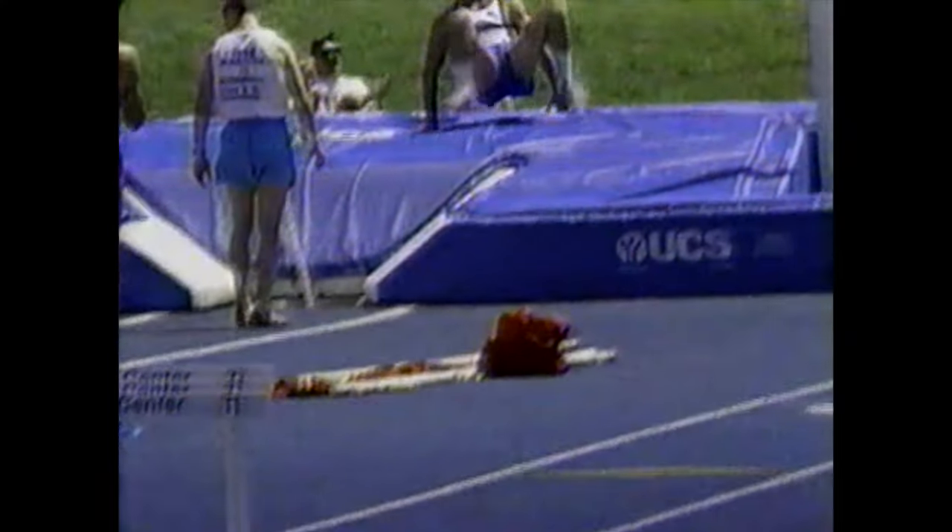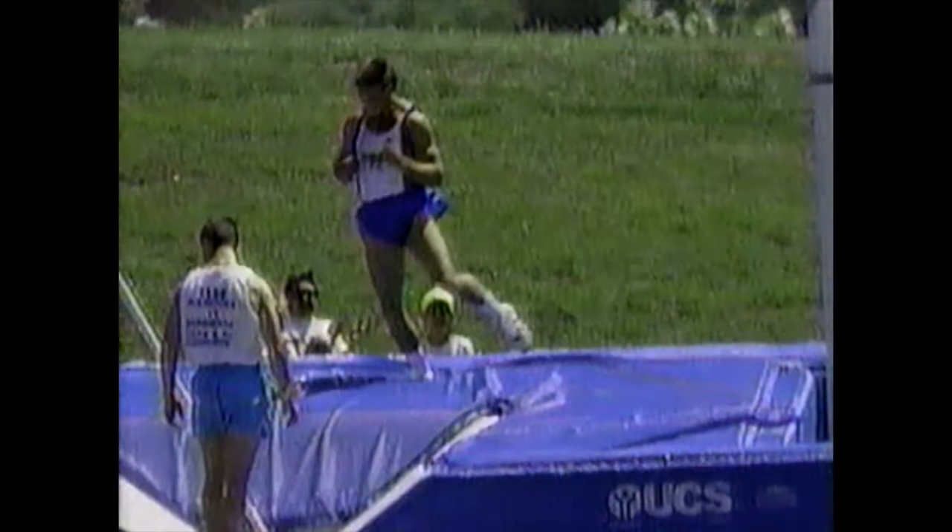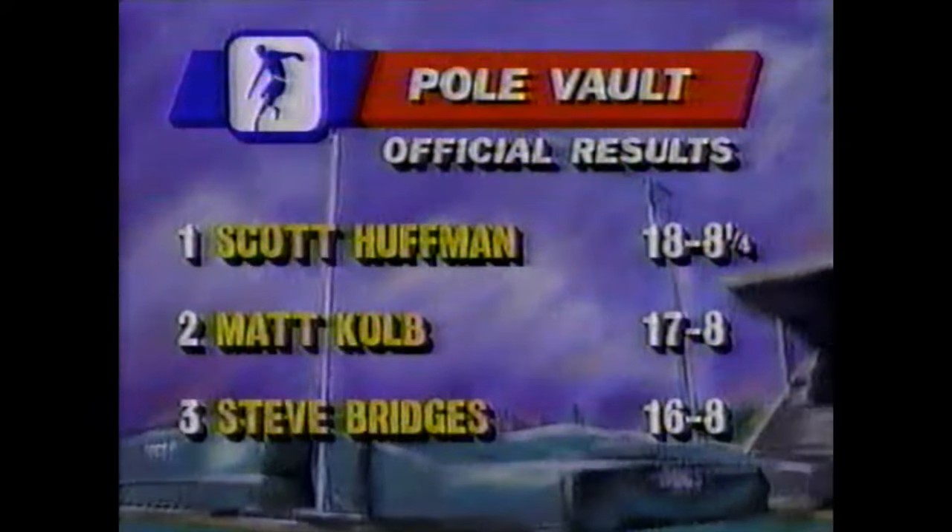Scott Huffman, 18.8 and a quarter, the winner. He took two jumps at 19.2 and one at the American record, but he settles for 18.8 and a quarter in the win. Matt Colvin second at 17.8, and Steve Bridge is up for third at 16.8. After the event, he talked to our Carol Lewis.